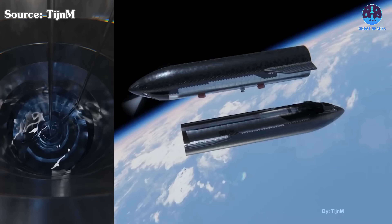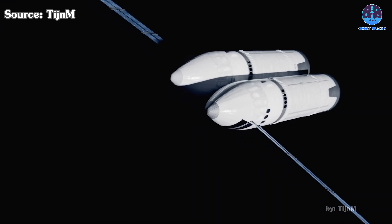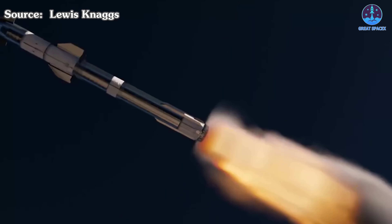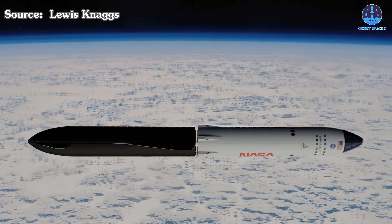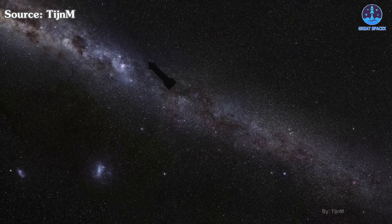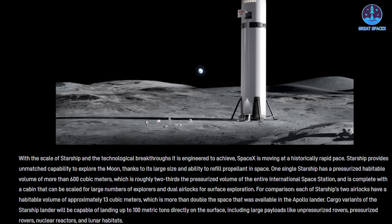Refilling a vehicle in orbit is something that humanity has never accomplished before, and the difficulty of this task is something that everyone can feel and understand deeply. SpaceX is determined to overcome this challenge in order to take the Starship spacecraft further into space, including all the way to the moon. In the latest update from SpaceX, the company emphasized that on-orbit refilling enables Starship to complete the Artemis lunar mission architecture and carry up to 100 tons directly to the lunar surface.